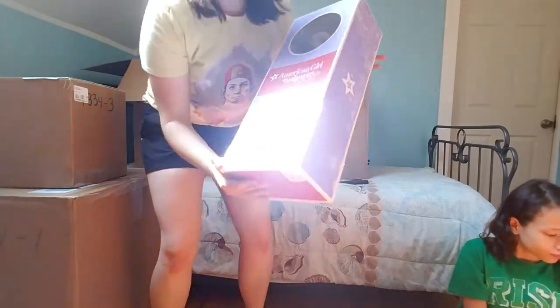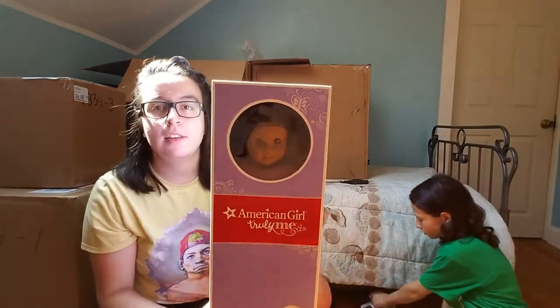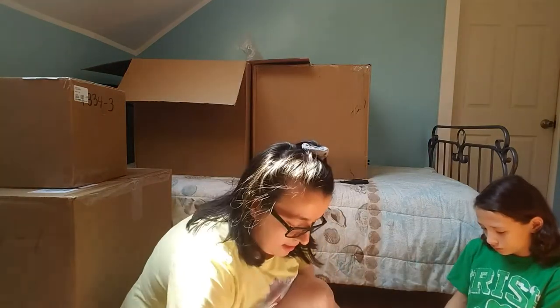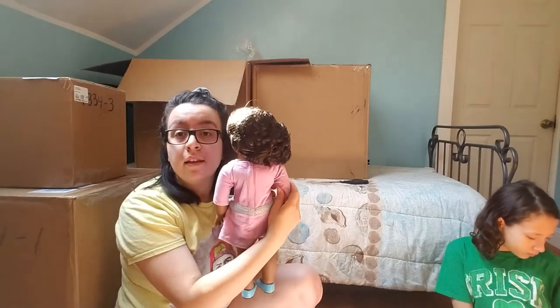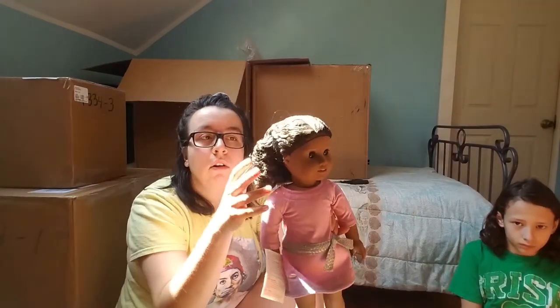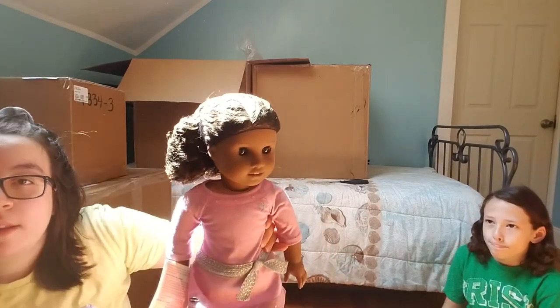Next up is Truly Me number 46. She has the Sonali mold, dark skin, and brown curly hair. She's not strapped in but she has a hairnet, which is nice. She still has her little tag, her limbs are tight, and she has regular underwear.